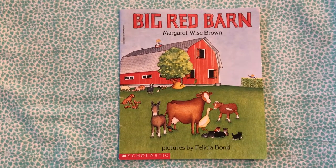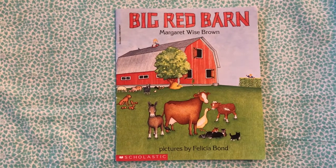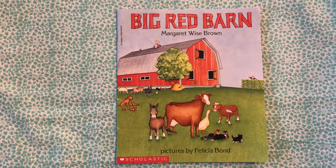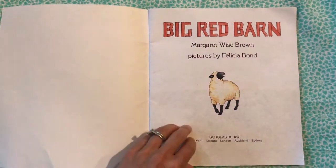Hello! Today I'll be reading Big Red Barn by Margaret Wise Brown, and the pictures are by Felicia Bond. This is a beautiful book. I love the pictures.